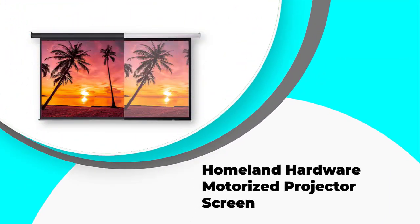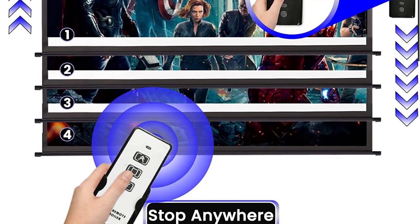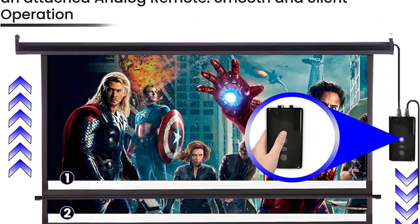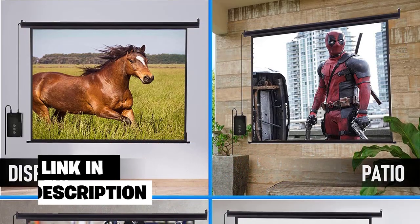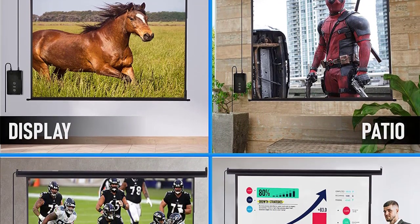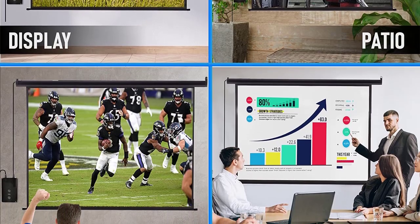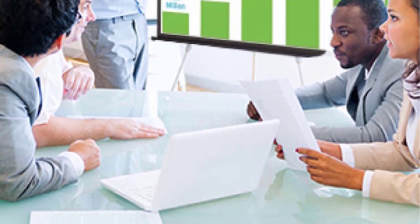Number 2: Homeland Hardware Motorized Projector Screen. The Homeland Hardware Motorized Projector Screen features a generous 120-inch diagonal viewing area, a 160-degree viewing angle, and a high-quality matte white PVC surface. It's perfect for projecting movies, TV shows, video games, and more. With an easy-to-use IR remote and wall trigger switch, you can control the screen from anywhere in the room. The motorized mechanism is smooth and quiet, and it's easy to install, making it a great addition to any home theater setup.